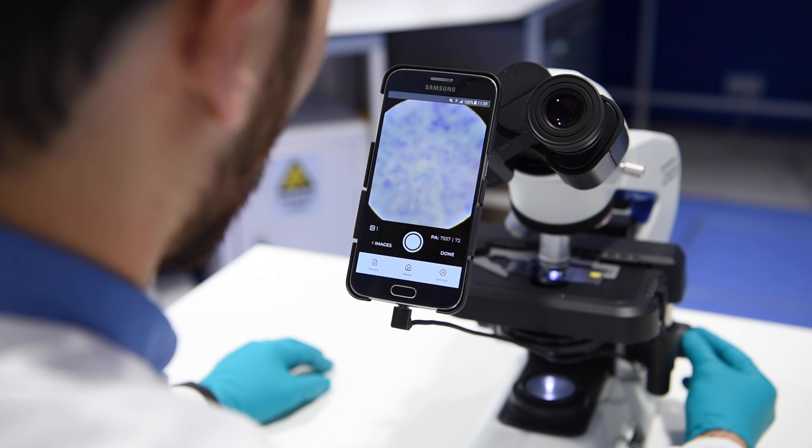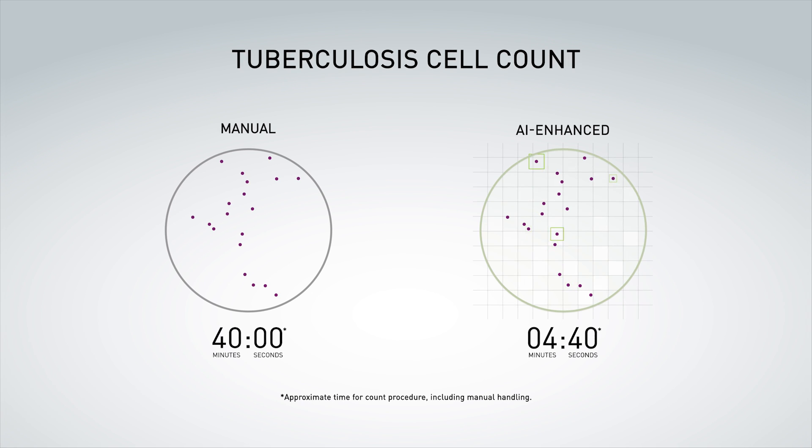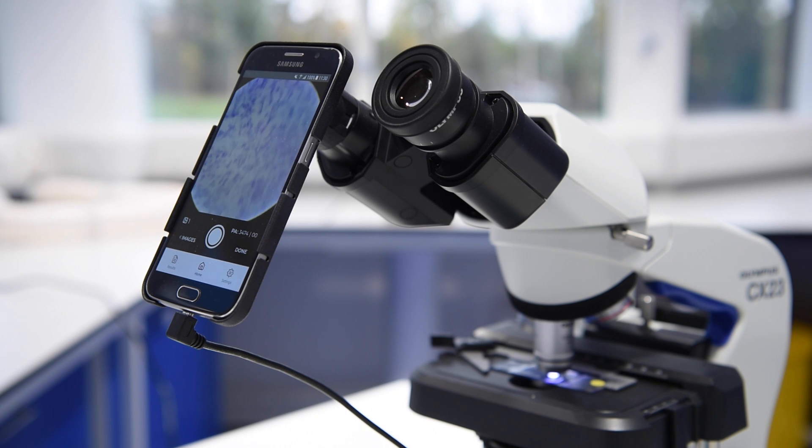The system we've developed uses a convolutional neural network to do the cell counting. It reduces the labour enormously and reduces the time per slide from 40 minutes down to 7, whilst remaining robust to all the vagaries of slide preparation, the low quality imaging from the microscope and the mobile phone camera.